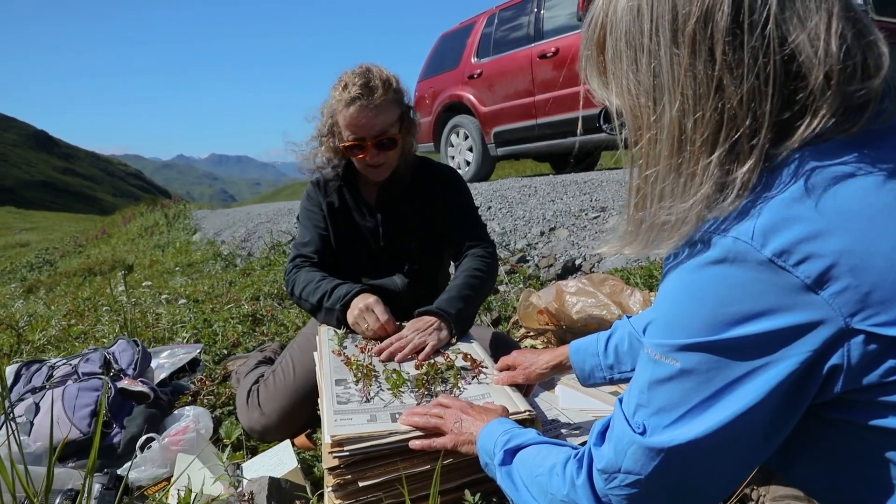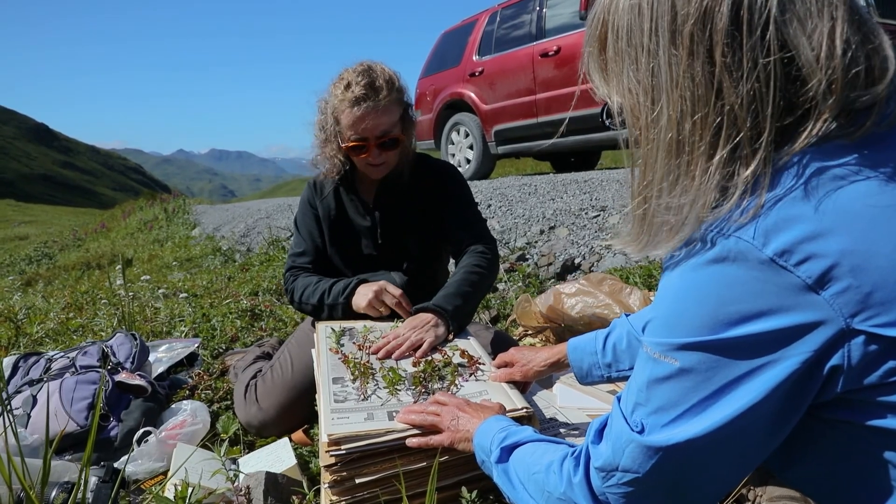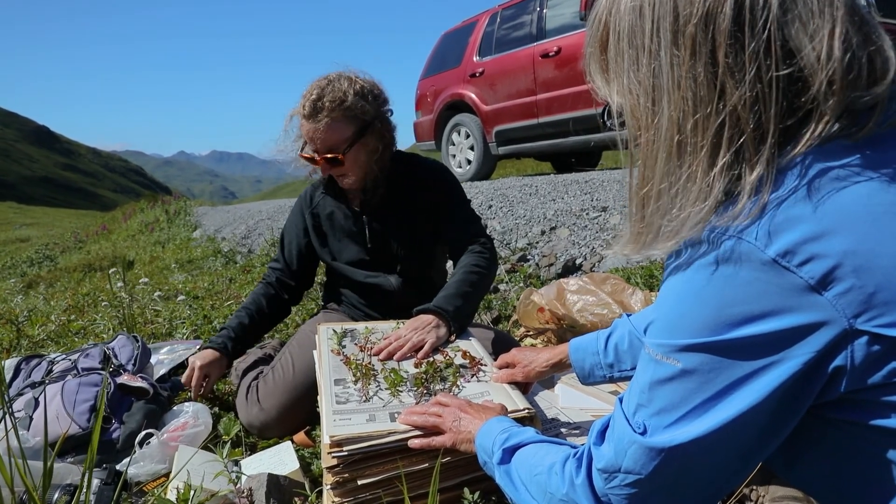The fruit, in this case, is a nutlet. That's that spiny thing that you saw.